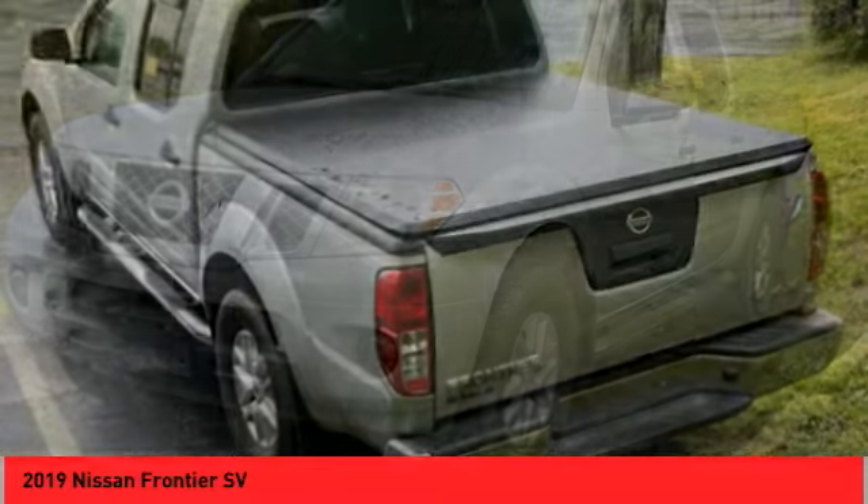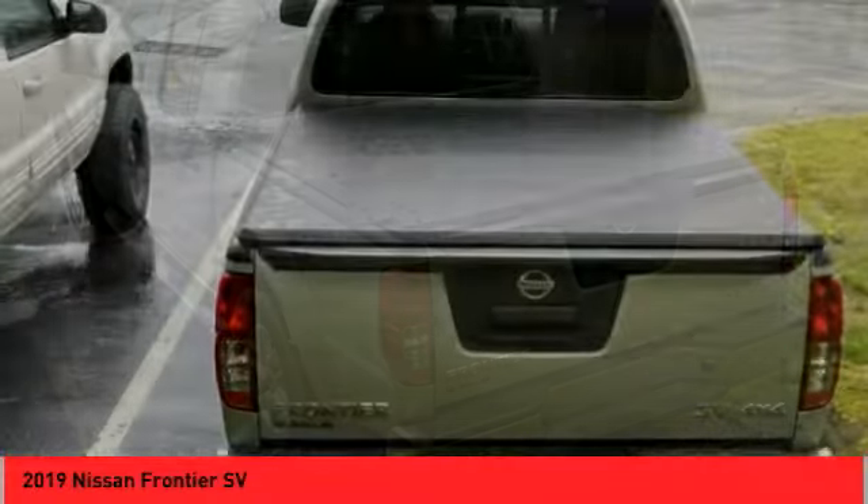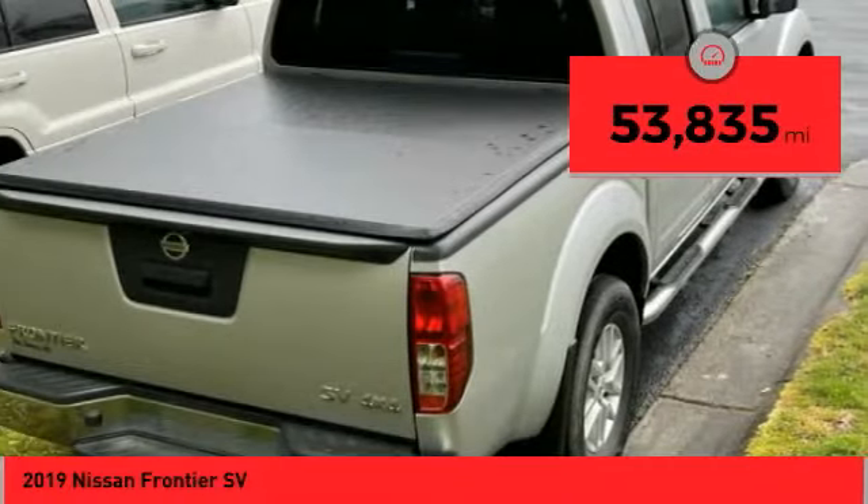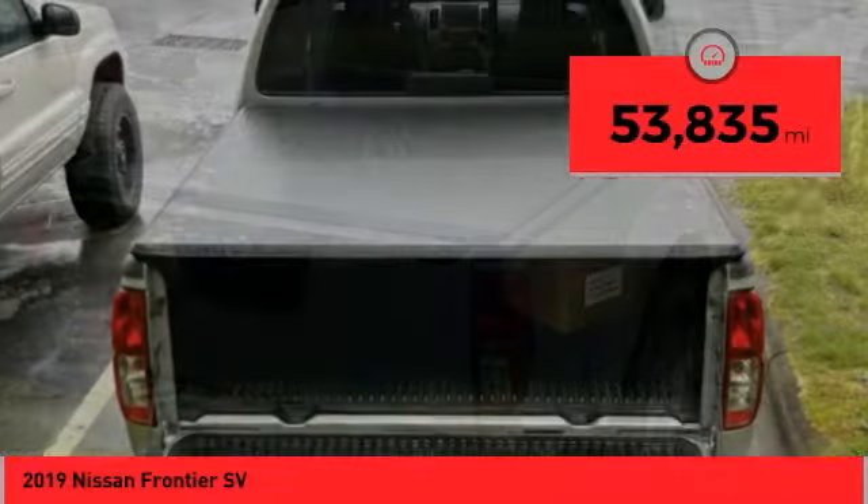The Frontier's interior comforts include cab versatility, under-seat storage, and seats for five. This vehicle has less than 55,000 miles. Come take a test drive today.